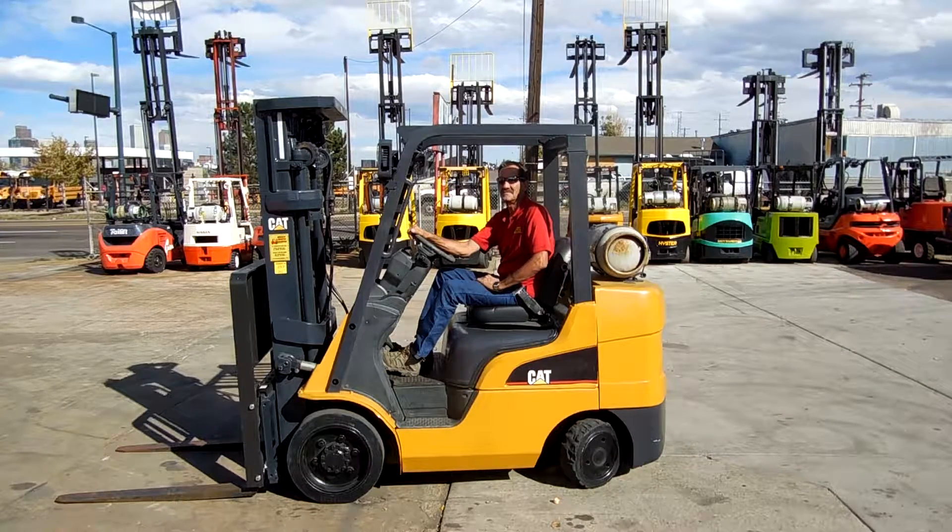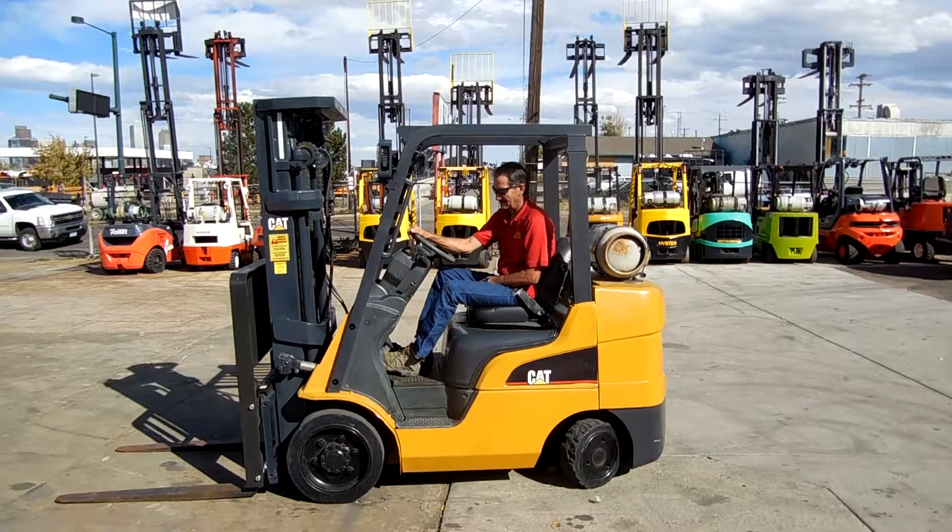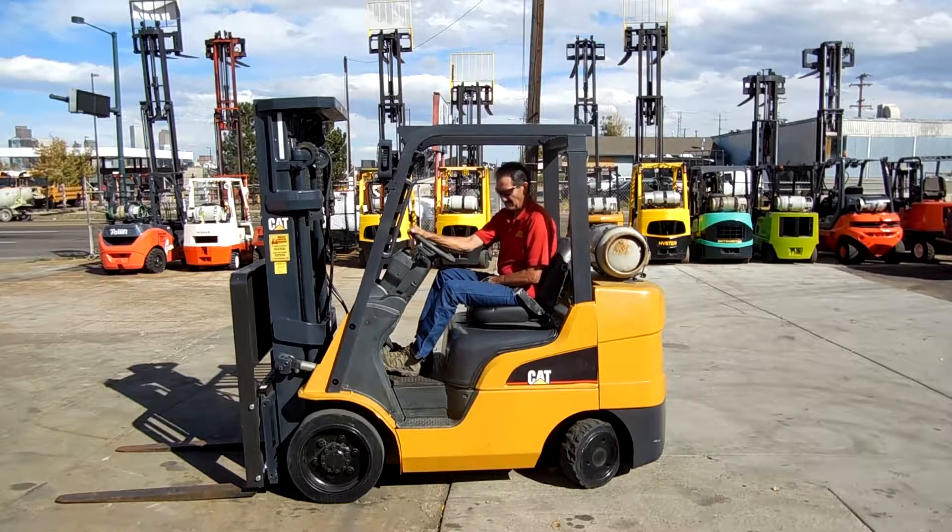Good afternoon from Western Material Handling. This is Denison Wade. Today we're looking at a 2010 CAT 6,000 pound cushion tire forklift.